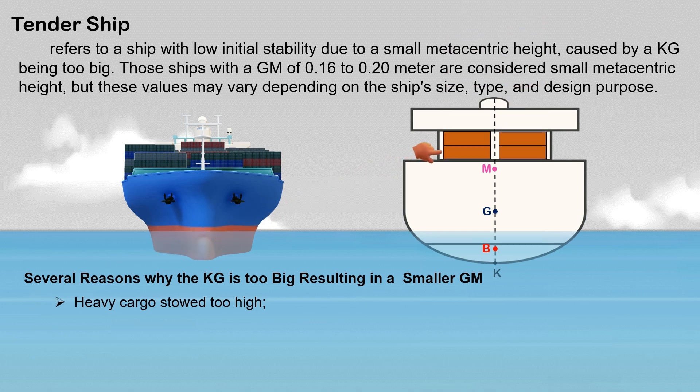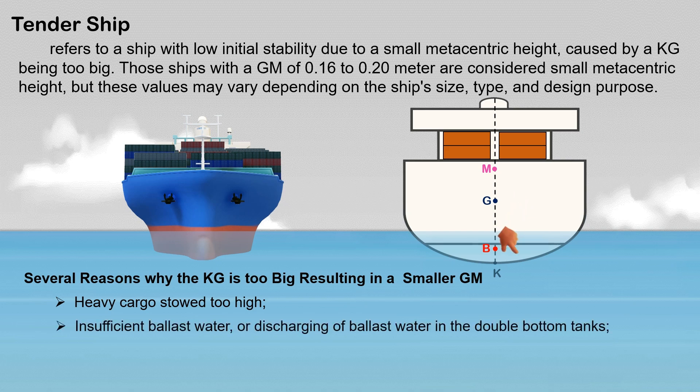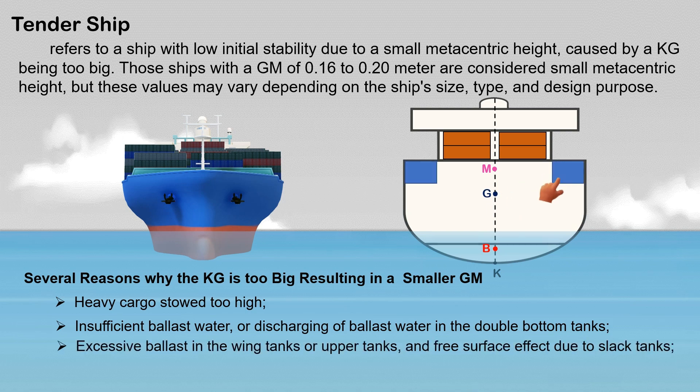Here are several reasons why the KG is too large, resulting in a smaller GM: heavy cargo stowed too high — placing dense or heavy cargo on the main deck, superstructures, or above raises the ship's center of gravity; insufficient ballast water or discharging of ballast water from the double bottom tanks causes the ship's G to rise; excessive ballast in the wing tanks or upper tanks; and free surface effect due to slack tanks.